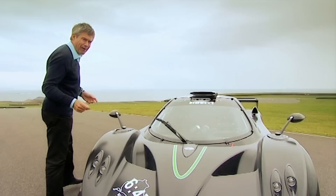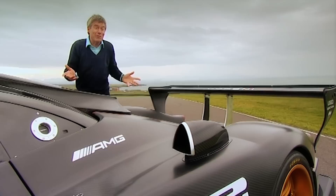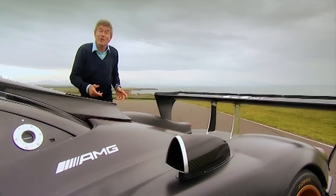It sits on slick Pirelli racing tyres. At the rear there's a six-litre version of Mercedes' racing V12 engine, and it produces 750 horsepower — that's 190 more than the first Zonda I drove — and it's 200 kilos lighter.